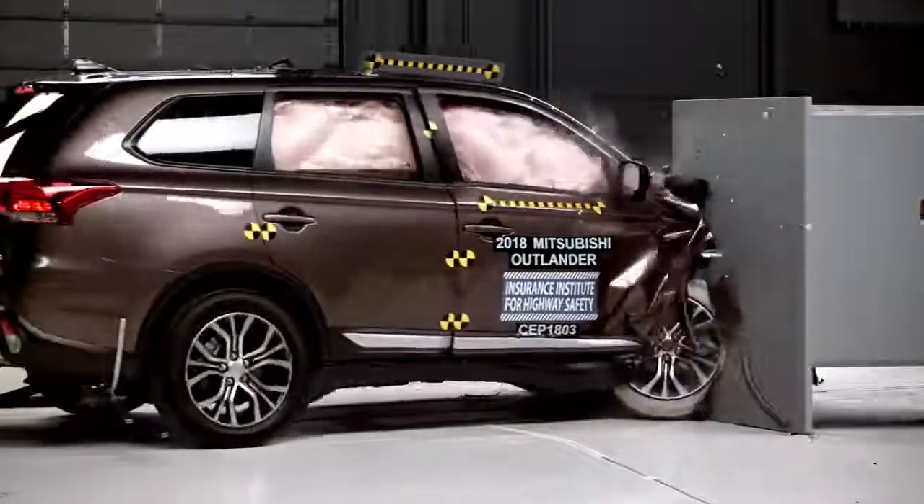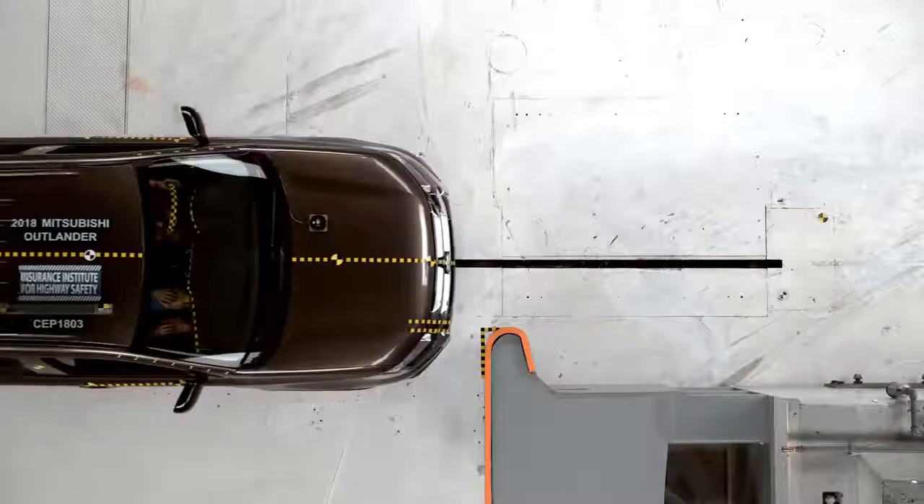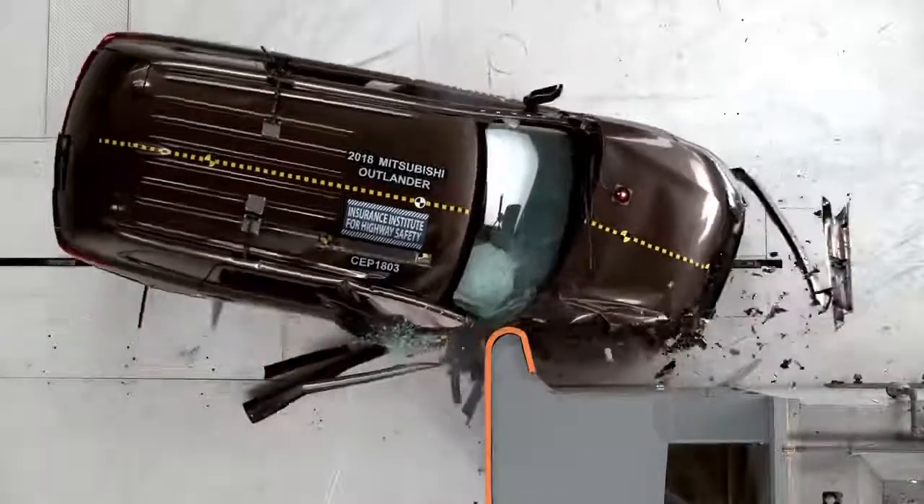The small overlap crash test represents a real-world crash where only a quarter of the vehicle's front end strikes a tree or post at 40 miles per hour.